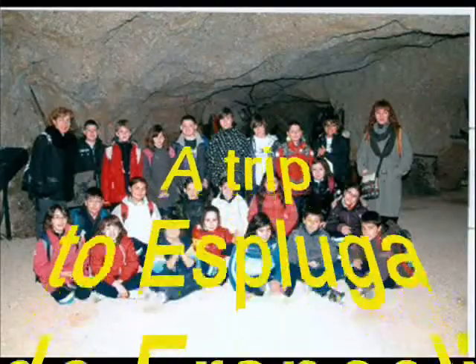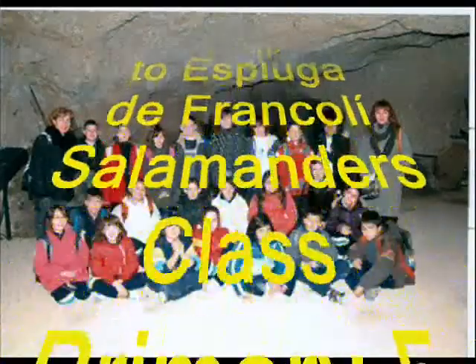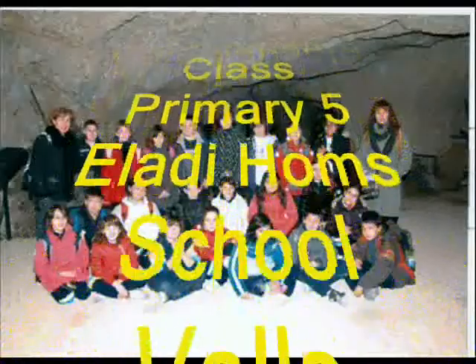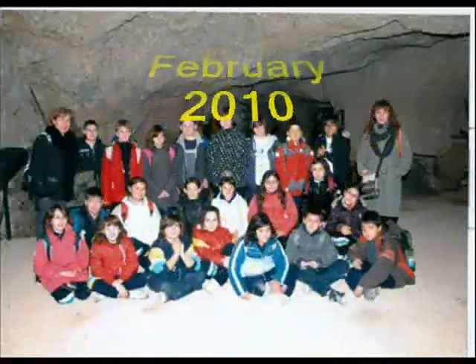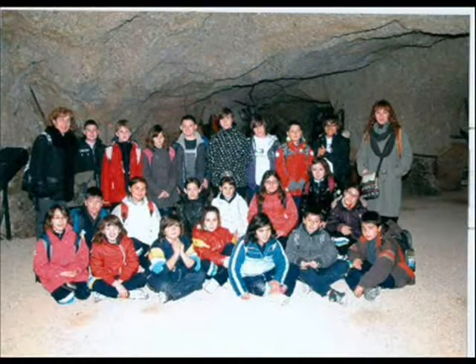On Tuesday the 23rd of February, the boys and girls of Salamandra's class from Aladio Homs School in Valls visited the cave of Espluga de Francolí.